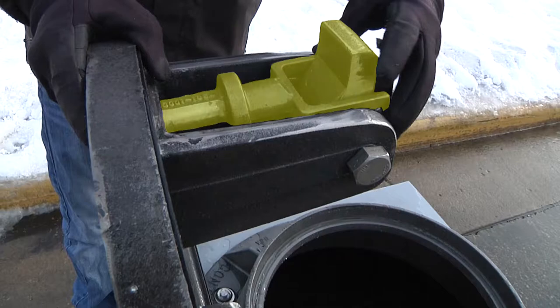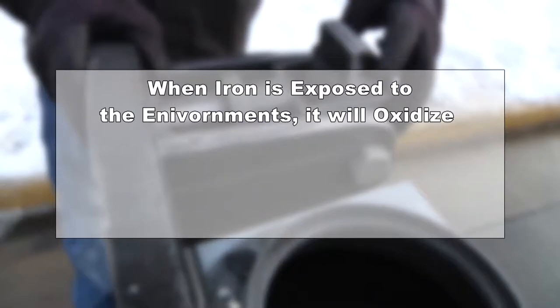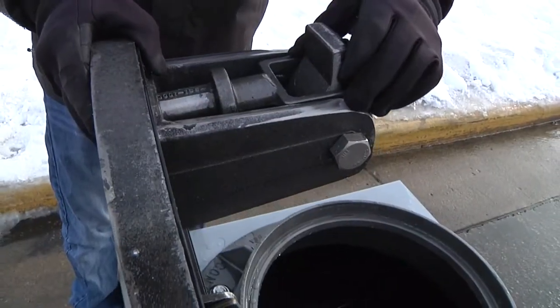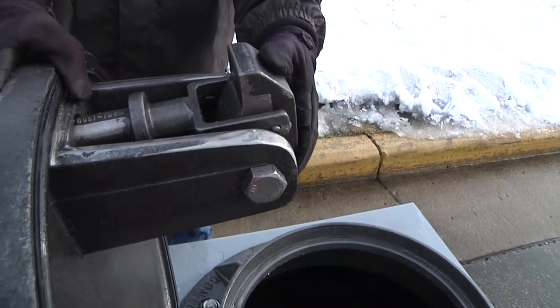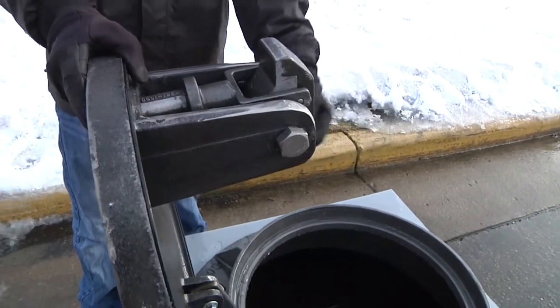The latching yoke is made of ductile iron; the bolts and pins are stainless steel. When iron is exposed to the environment, it will oxidize. The oxidation process will form a dense silicon iron oxide scale and subscale, preventing any further corrosion. This process is experienced with all cast iron manhole covers. Knowing this oxidation process will cause the iron to slightly swell, we have designed the latch with generous tolerances, which will allow the iron to swell and still operate as designed, greatly decreasing the potential for the latch to freeze up.